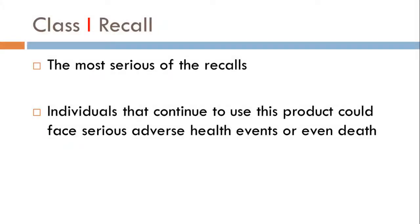Let's start with Class 1. Class 1 is the most serious of all FDA recalls. This is a situation where individuals that continue to use the product could actually face health problems or even death. This is the type of recall that perhaps you've seen on the news, where the reporter was warning the public that if they're taking that medication, some action may need to be done — whether it be returning the drug to the pharmacy or simply quitting the medication.